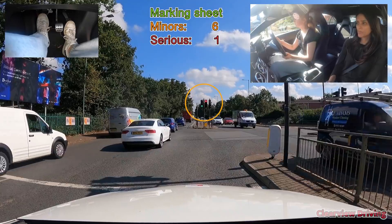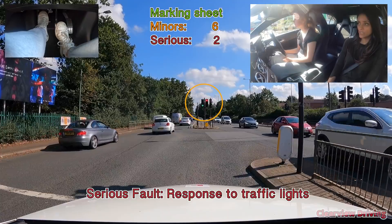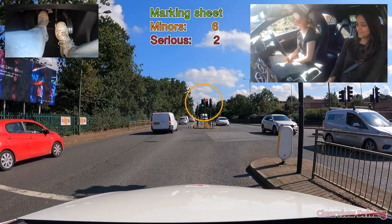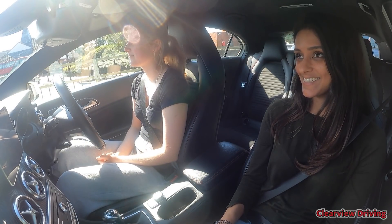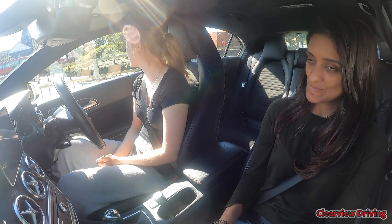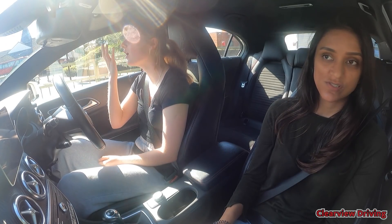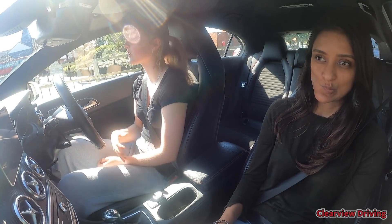Emily asks if she should go, the instructor tells her to stop - she has her own traffic light which is clearly red. Emily is frustrated with herself for second-guessing. The instructor tells her to relax. Emily apologises repeatedly, saying she literally stopped and then started going again.